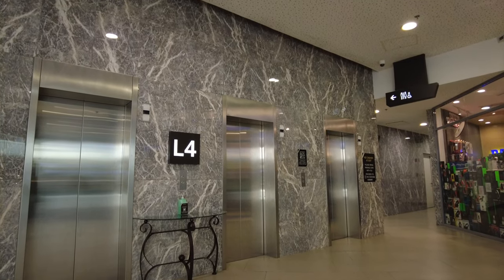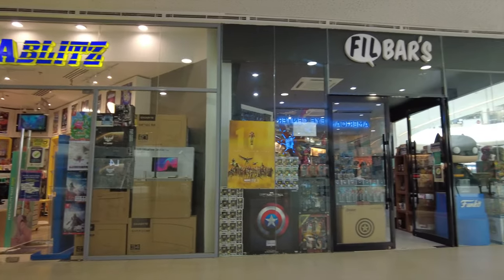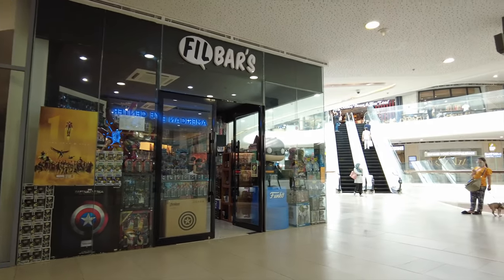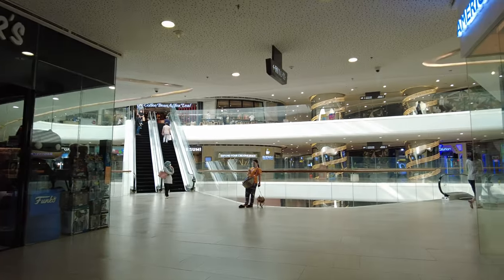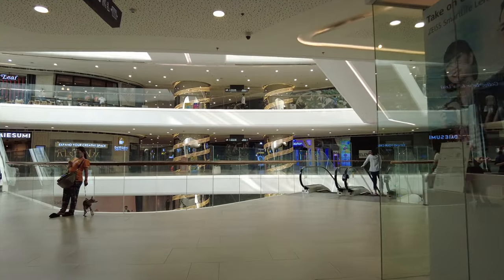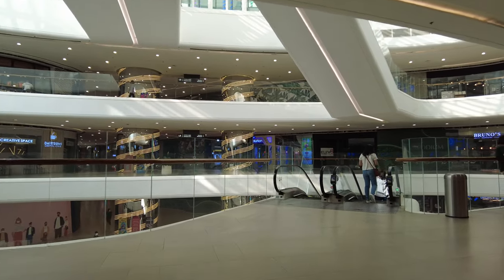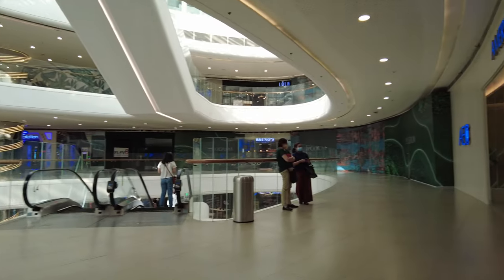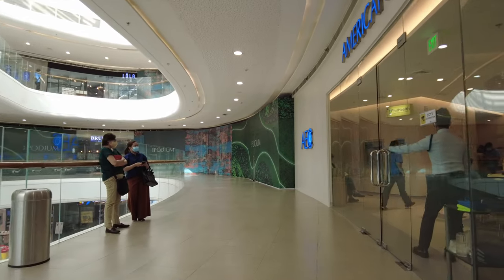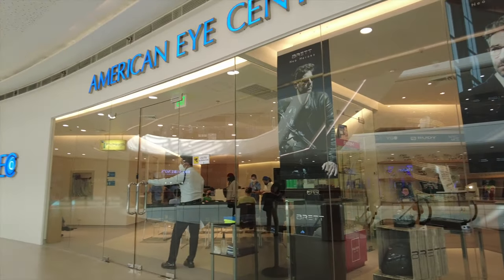Hi everyone, I'm here on level 4 of The Podium and just like with my level 5 video, I will show you around this space to give you an idea of what shops are currently open under a dirt level, one here in Metro Manila, those that have closed and those that are about to open or have nearly opened.